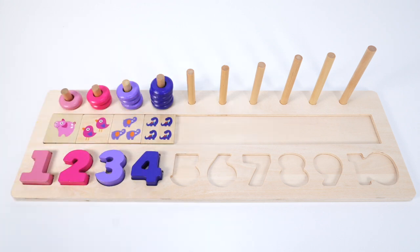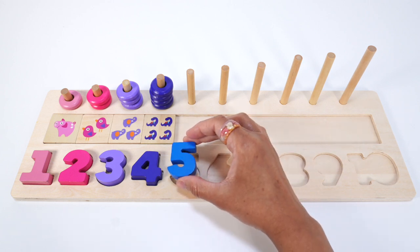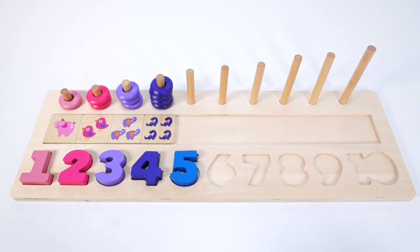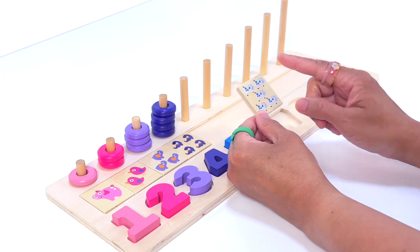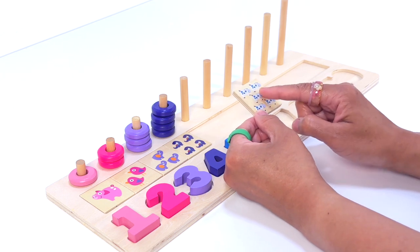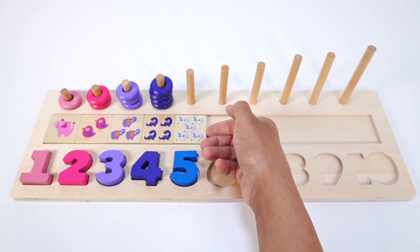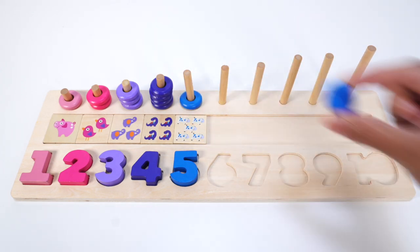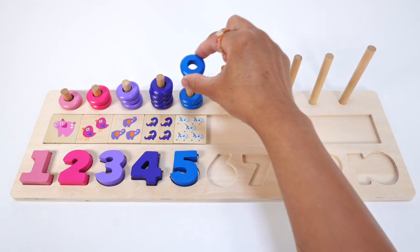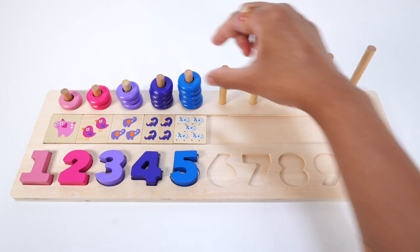Do you know what comes after 4? That's right, it's the number 5. This number 5 is blue. Oh, so cute — this puzzle piece has 5 cows: 1, 2, 3, 4, 5. Five blue cows. Let's count the blue rings: 1, 2, 3, 4, 5. Five blue rings.